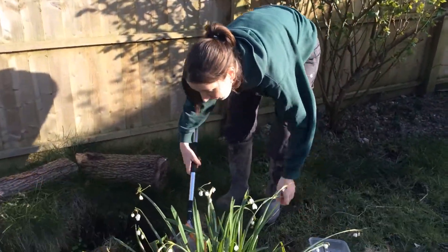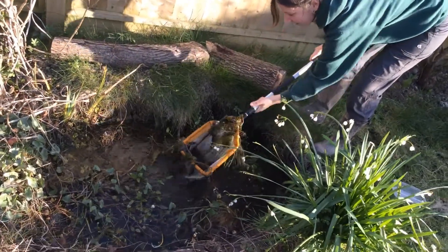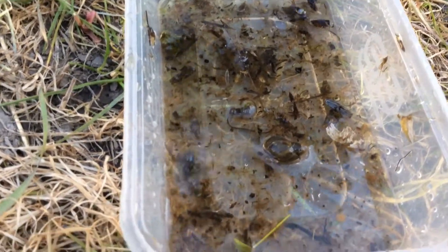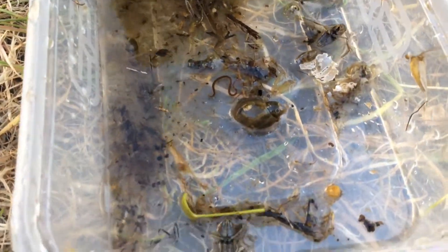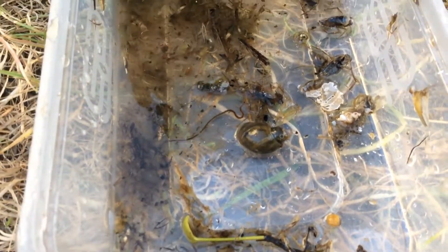This is my pond that I made about three years ago, and you can just sweep the net and see what you can catch. So this is what I found from my net in the pond. At first it doesn't look like there's very much in there at all, but if you look right in there you can see lots of things moving around — it's just full of life, which shows that my pond is really good for wildlife.